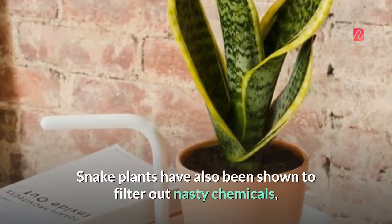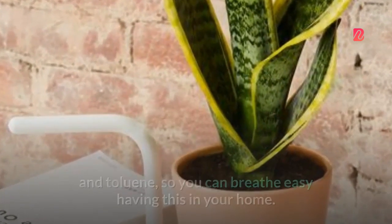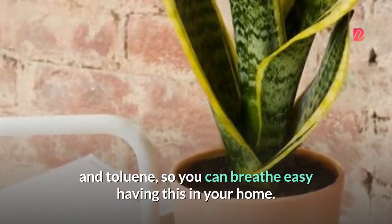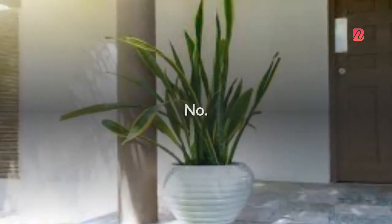Snake plants have also been shown to filter out nasty chemicals like benzene, formaldehyde, trichloroethylene, xylene, and toluene, so you can breathe easy having this in your home. Pet-friendly? No.